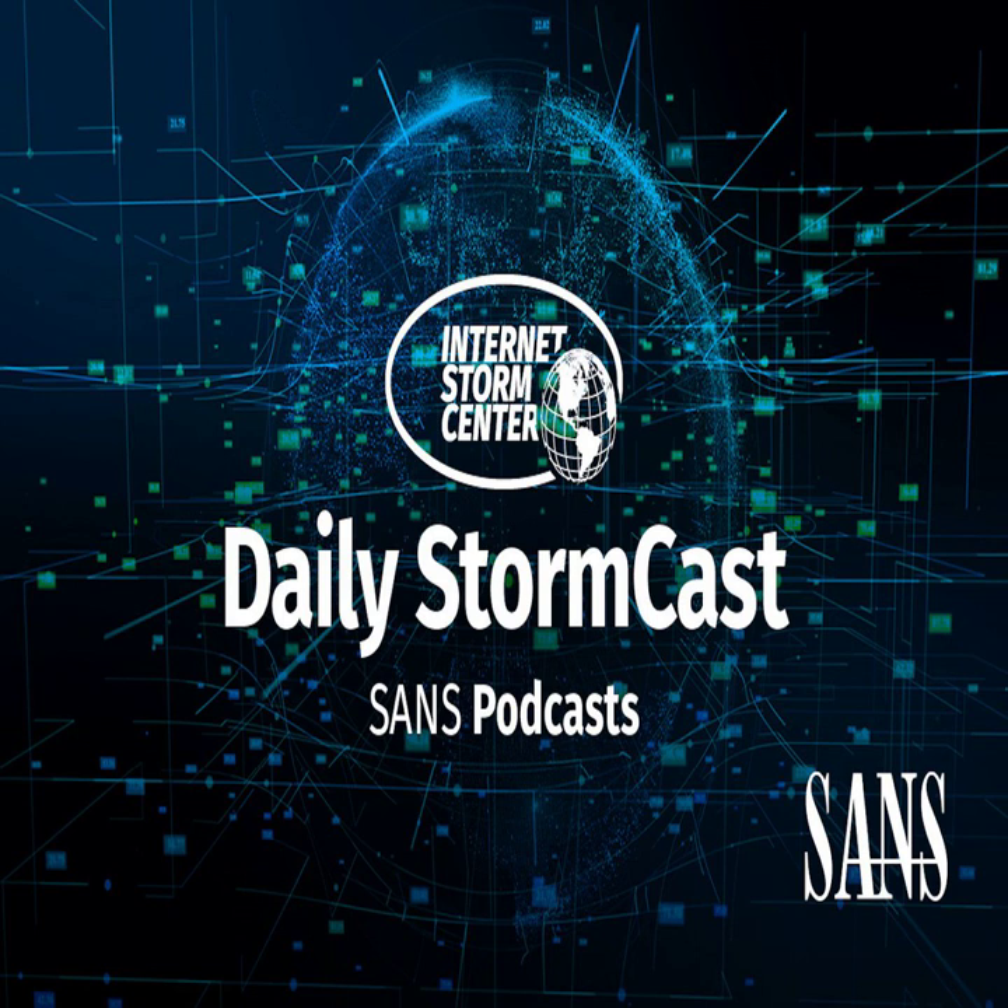Hello, welcome to the Wednesday, June 15th, 2022 edition of the SANS Internet Stormcast. My name is Johannes Ulrich, and today I'm recording from Jacksonville, Florida.